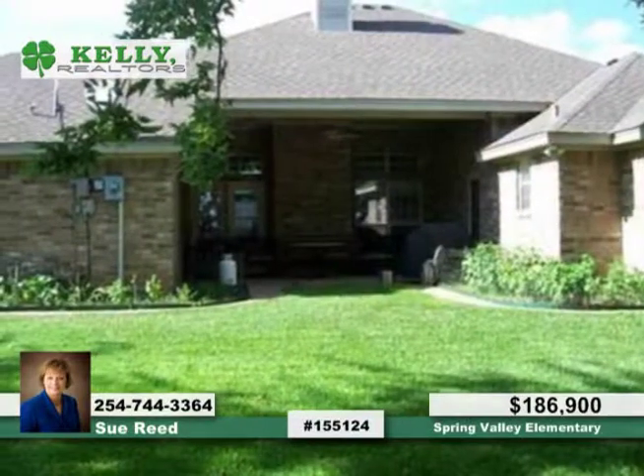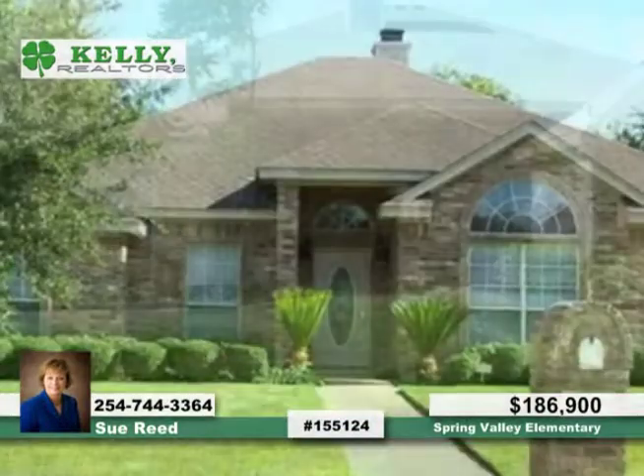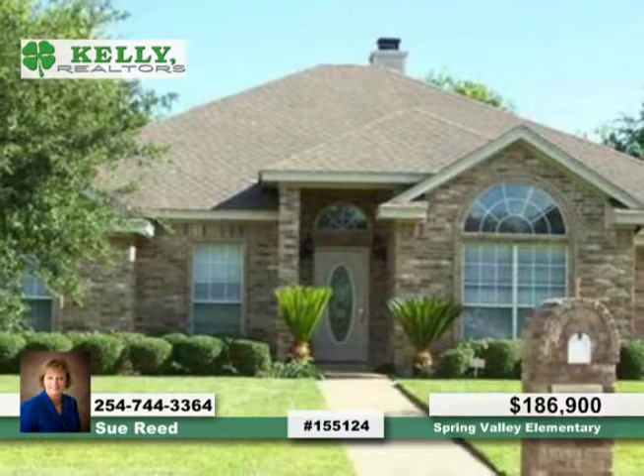Located in a fantastic neighborhood, this could be your new home. Contact Sue right away to find out everything this home has to offer.